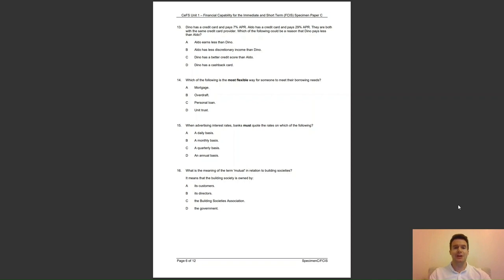Question 14: which of the following is the most flexible way for someone to meet their borrowing needs? A, a mortgage; B, an overdraft; C, a personal loan; or D, a unit trust? The answer to question 14 is B — an overdraft is a flexible form of borrowing up to an agreed limit.